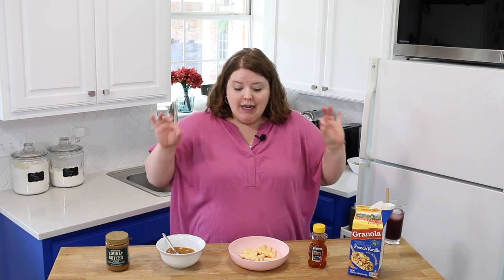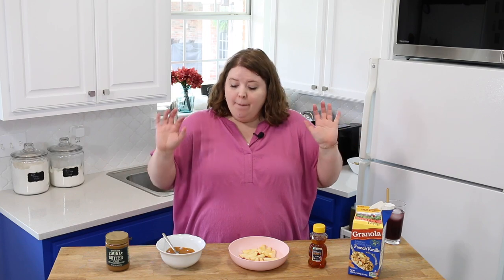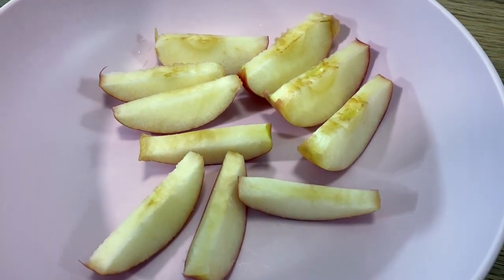So second recipe, this is from a girl called Lindsay Melissa. Now she called these apple nachos. I thought at first it sounded kind of weird, but then I decided maybe it's amazing. So first things first, we cut up an apple, have it here in our bowl.